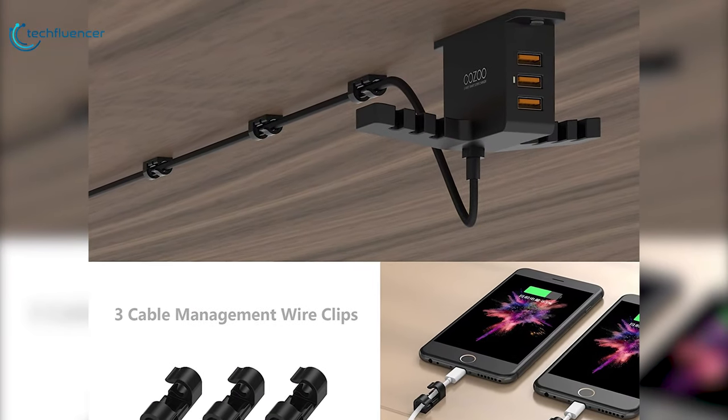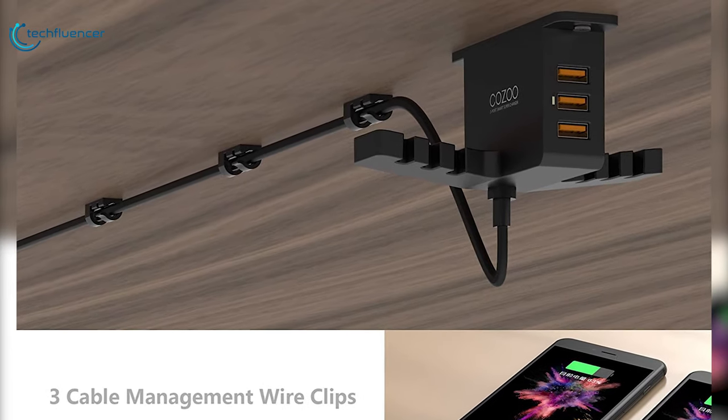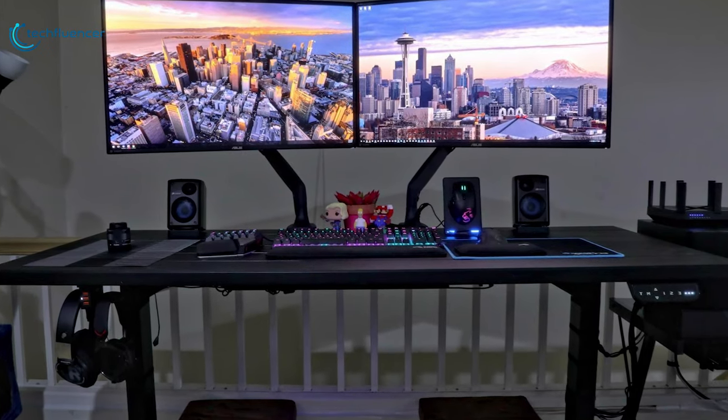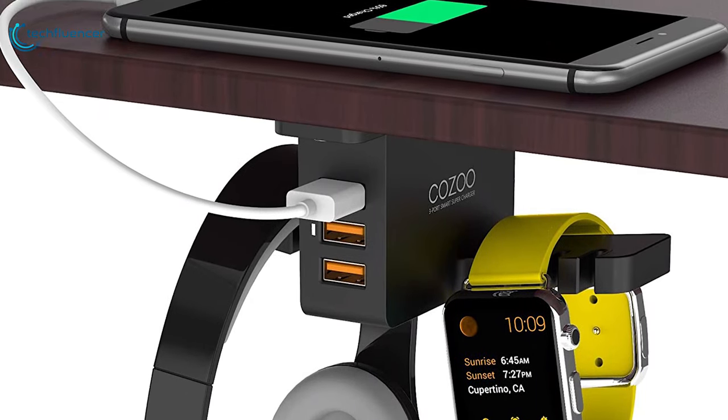It features a fire-resistant and hardened plastic outer shell for durability, and built-in premium circuitry with a microchip that ensures device safety. If you are seeking an affordable yet stylish headset holder with a USB charging hub, then the Kozu Headphone Stand is a great option for you.